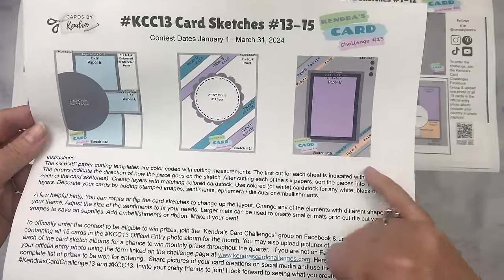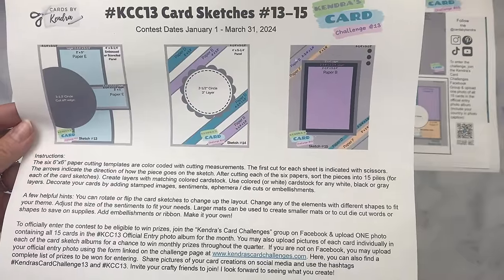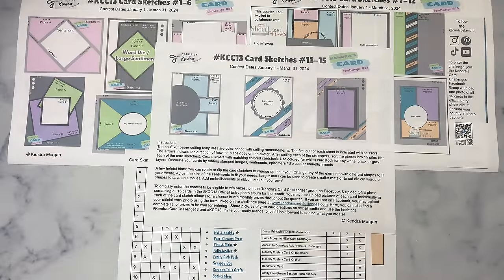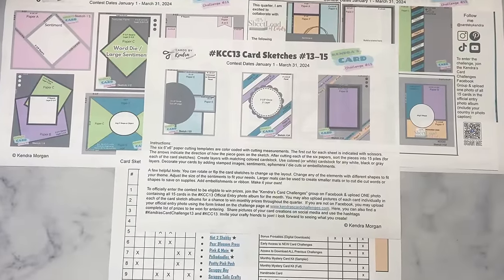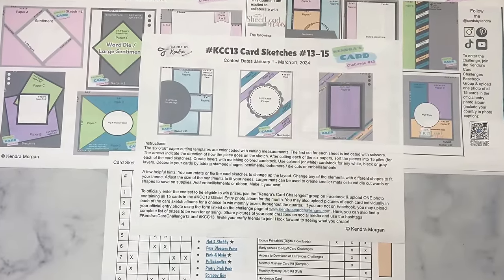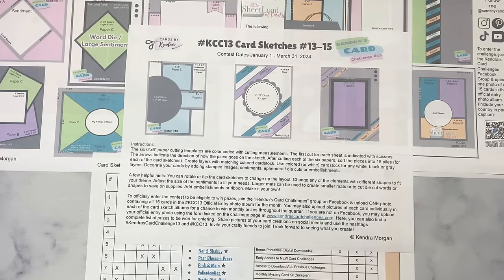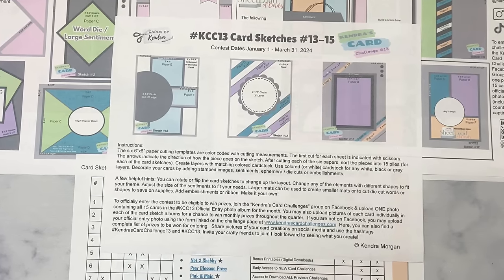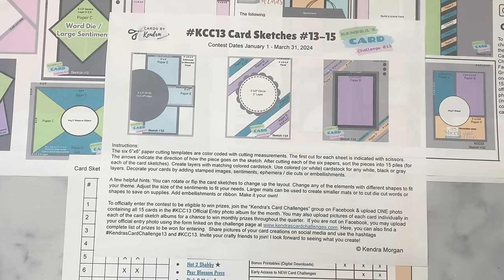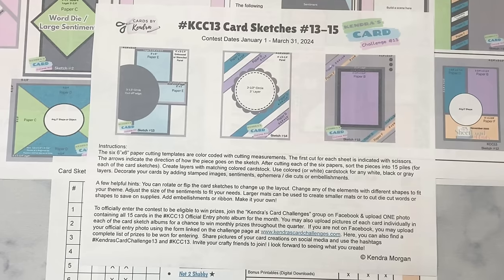The next sheet shows the last three sketches, numbers 13 through 15. Sketch 13 uses strips from paper E with a large partial circle on top. Card sketch 14 uses half inch strips from papers B and D with a scalloped circle. And finally, sketch 15 has a large rectangle piece from paper B and smaller strips at a diagonal from papers B, D, and F. The bottom part of this page includes instructions with helpful hints like using larger mats or layers to cut out smaller mats hidden behind the pattern paper to save on supplies. You can also rotate or flip the card sketches, adjust the size of sentiments, and add extra details and embellishments. You don't have to follow the sketches exactly — they're just meant to be a starting point to help get your creative juices flowing.